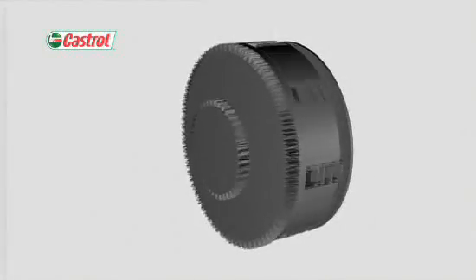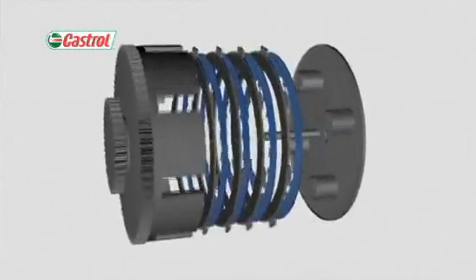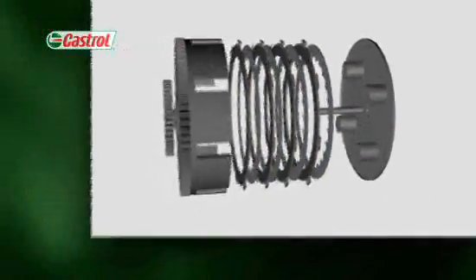Instead of one large clutch plate, they use a series of smaller ones, separated by rings, with springs squeezing them together.